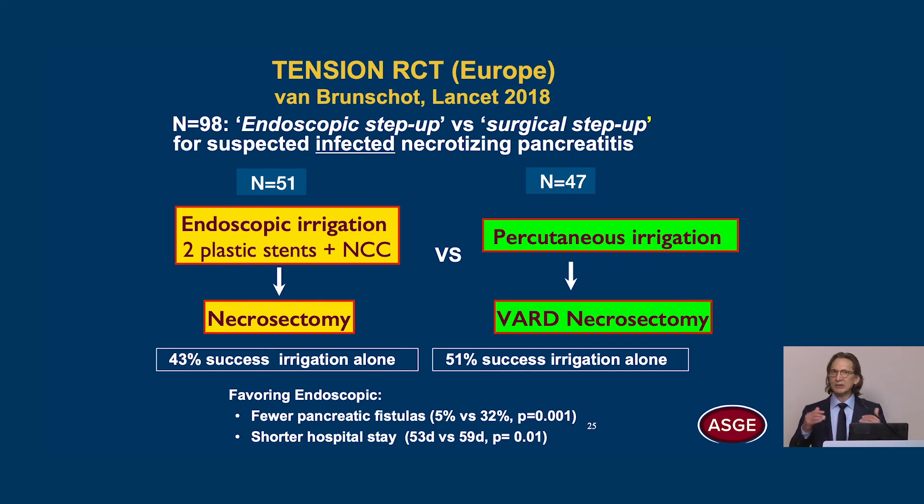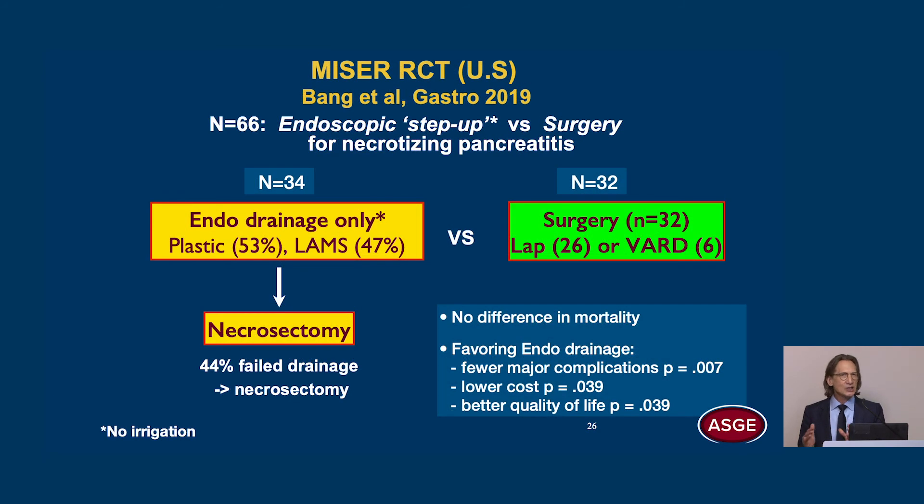What they found is that nearly half of the patients in both groups had resolution of their WANs with irrigation alone — meaning half the patients were spared having to undergo necrosectomy. Favoring endoscopic drainage were fewer pancreatic fistulas and shorter hospital stay. The MISER trial is a U.S. multicenter trial comparing endoscopic step-up with minimally invasive surgery — either laparoscopic or VARD — for necrotizing pancreatitis, including all comers, not just infected cases.